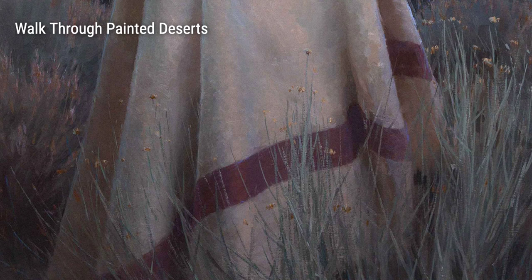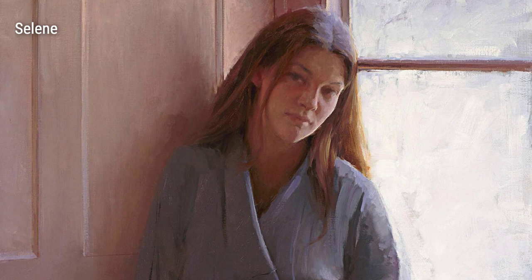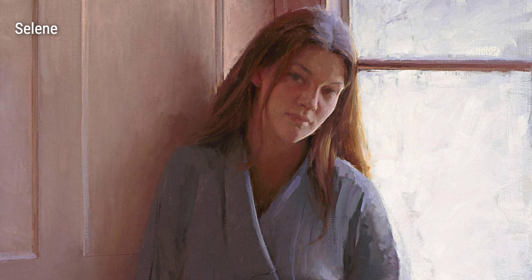Finally, Lipkering takes you on a journey through the awe-inspiring landscapes of the painted deserts. In Walk Through Painted Deserts, he effortlessly captures the vibrant colors and majestic horizons of these remarkable landscapes. Through his life experiences and deep connection with nature, Jeremy Lipkering has created an extraordinary body of work that speaks to the soul. So, sit back, relax, and allow his art to transport you to a world of natural beauty and tranquility.